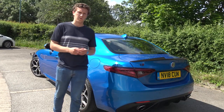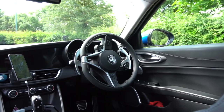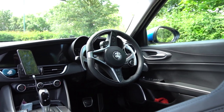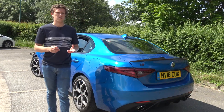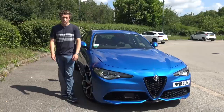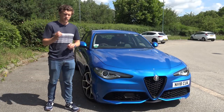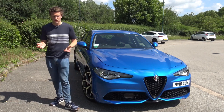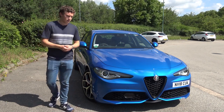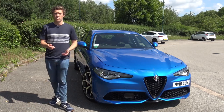This particular Veloce model comes with a performance pack, indicated by the Q2 badge on the rear. This includes aluminium paddles, adjustable suspension, and a limited-slip differential — all things that make it more driver-focused. The Veloce sits just below the Quadrifoglio at the top of the range. With 280 horsepower from the two-litre turbo, it delivers a 0-60 time of around 5.7 seconds and a top speed of 149 miles per hour, making it pretty competitive among faster executive saloons.